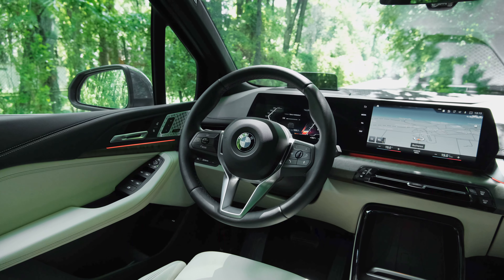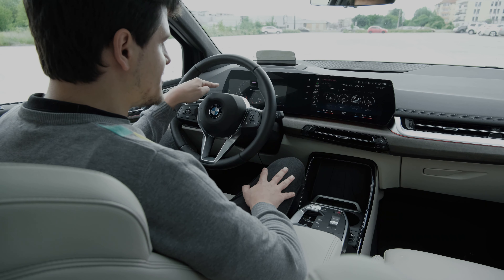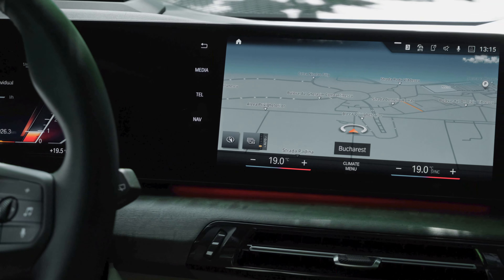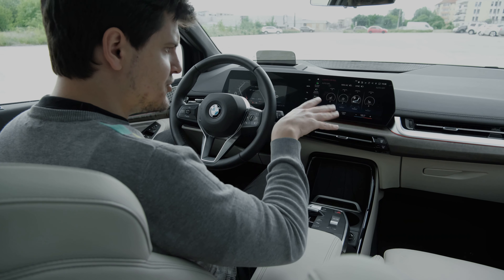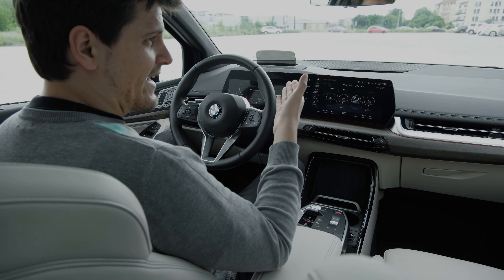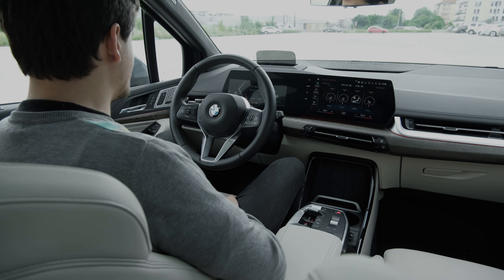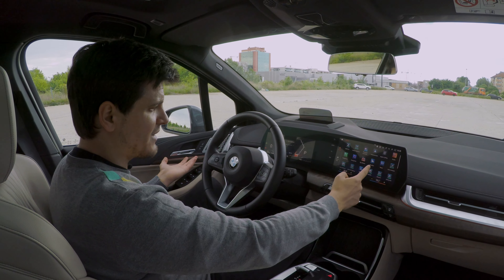There's a lot to talk about with the dashboard design. This car has a similar screen setup to the iX: a 10.25-inch driver's display and a 10.7-inch infotainment screen. Importantly, this is the first BMW that no longer has a rotary control for the infotainment — it's touchscreen-only. Even the iX that I drove not long ago still had a physical means to control things.